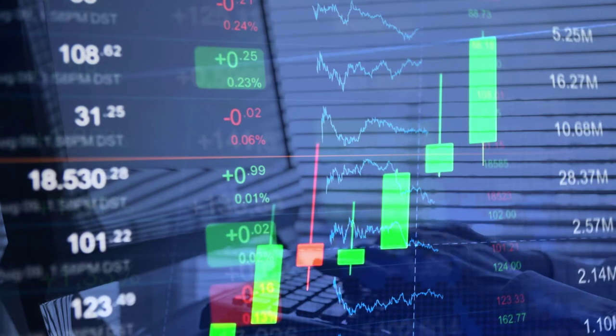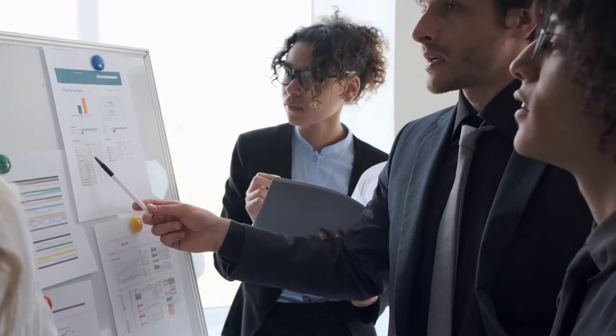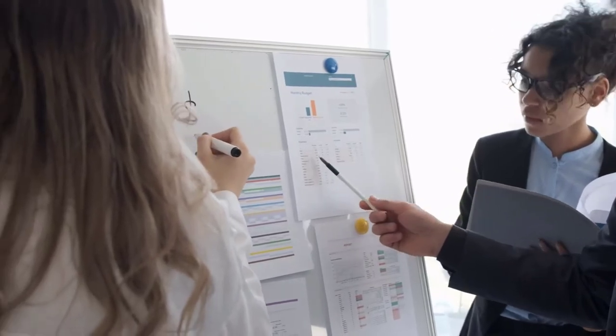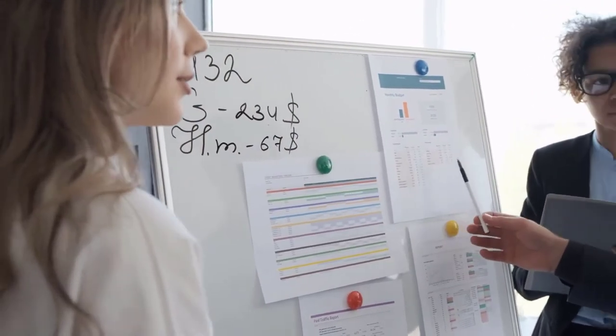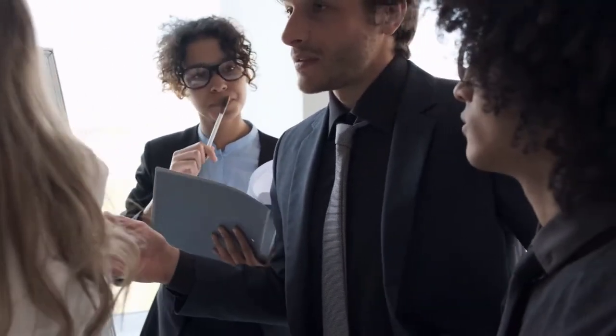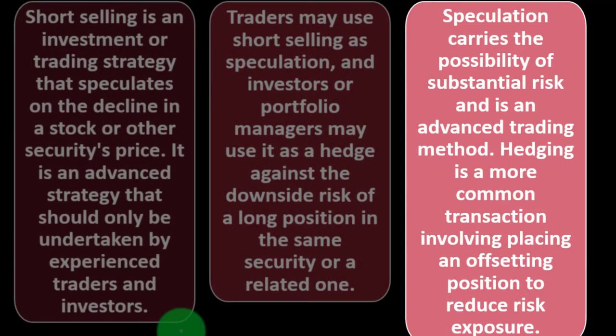Traders may use short selling as speculation, and investors or portfolio managers may use it as a hedge against downside risk of a long position in the same or a related security. Pure speculation means predicting a future price move to profit from it. Hedging is a more sophisticated plan to lower portfolio risk. Speculation carries the possibility of substantial risk and is an advanced trading method; hedging is a more common transaction involving placing an offsetting position to reduce risk exposure.